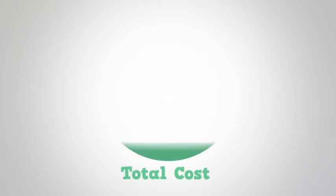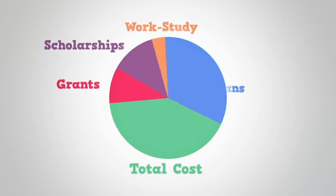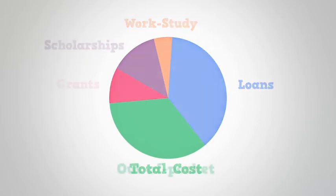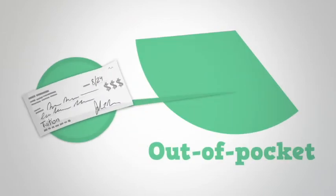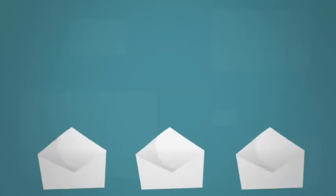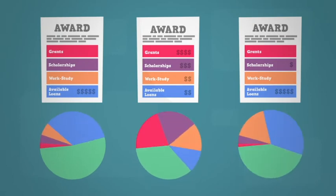Now, add up the total cost to attend your selected school. Then add up all the financial aid you plan to accept from the award letter and subtract this from the cost of attendance. The result is what you'll have to pay out of pocket to attend. If you're accepted to more than one school, you'll get multiple award letters — use them to compare how much each college will cost.